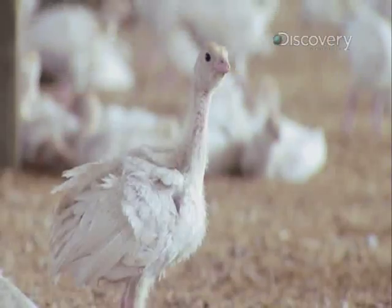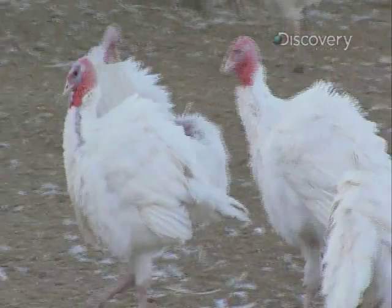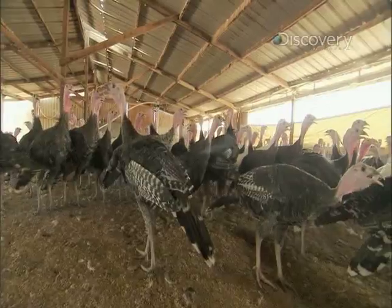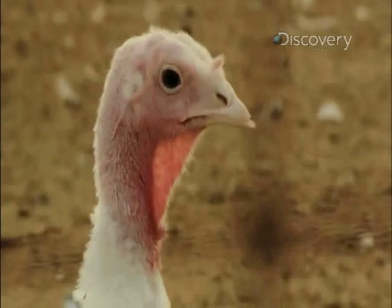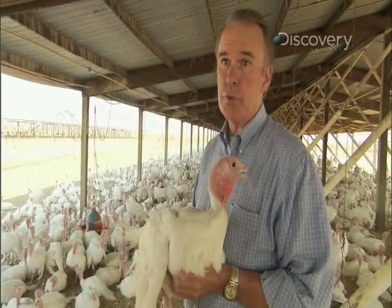It takes about seven months to raise Mary's organic free-range turkeys, instead of the usual five for broad-breasted whites. They start raising them in early summer to reach a market weight of 20 to 26 pounds for the holiday season. One bird on hand, currently about 9 or 10 pounds, is expected to be one of the larger hens for Thanksgiving, weighing around 20 pounds.